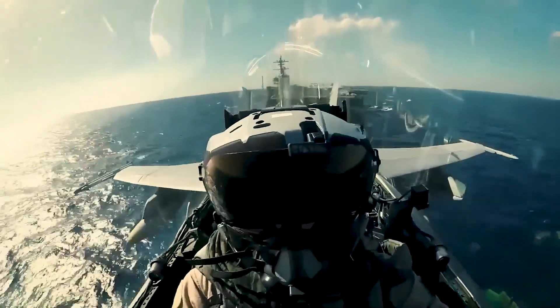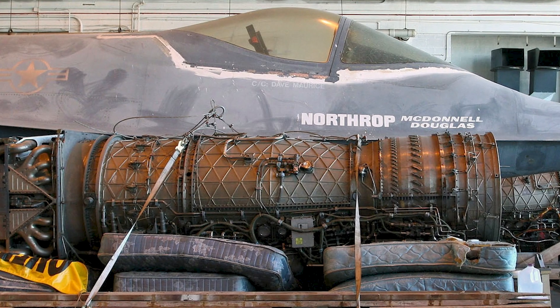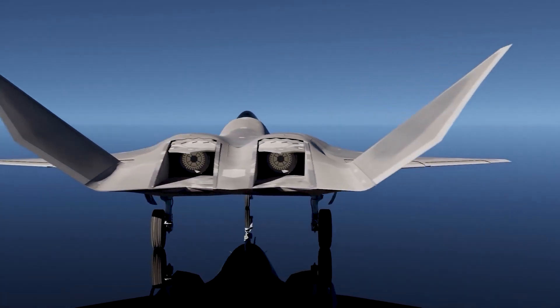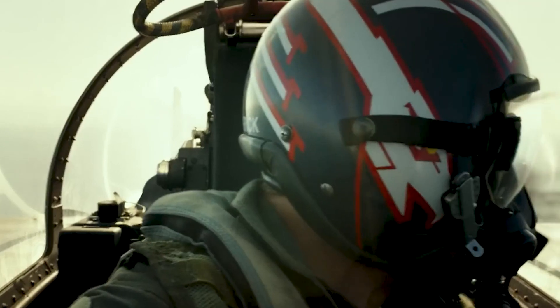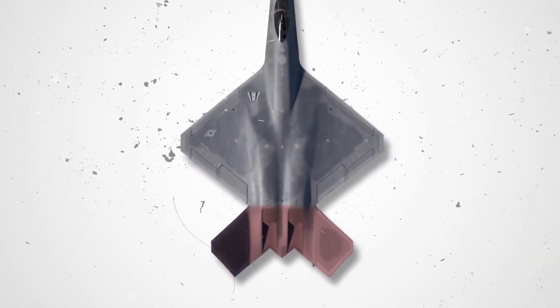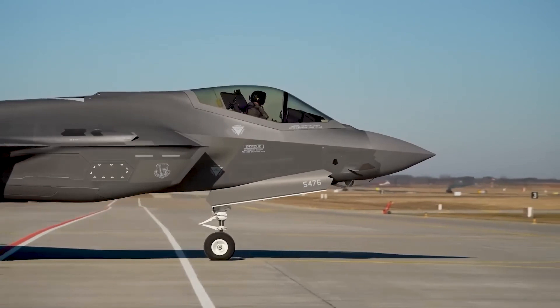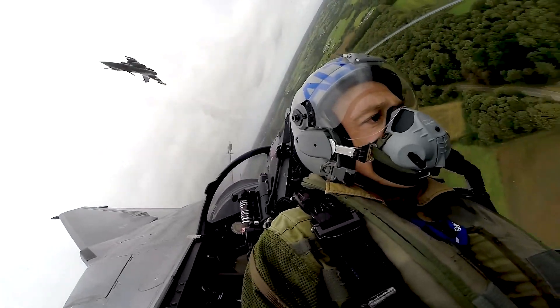The YF-23, developed for the ATF program, was an exceptional aircraft that demonstrated advanced technology and impressive capabilities. It was powered by two specially designed Pratt & Whitney YF-119 PW-100 engines, which featured a unique three-dimensional thrust vectoring nozzle. This innovative design allowed the aircraft to change direction by up to 20 degrees, giving it enhanced control and stabilization. Additionally, the YF-23 had an advanced augmentation system capable of boosting its thrust by 50% when necessary. Even without utilizing afterburners, the YF-23 could reach speeds faster than Mach 2, and it boasted an impressive range of over 2,000 miles.